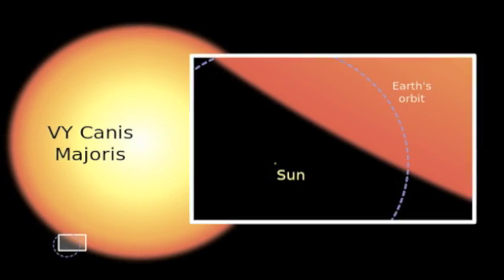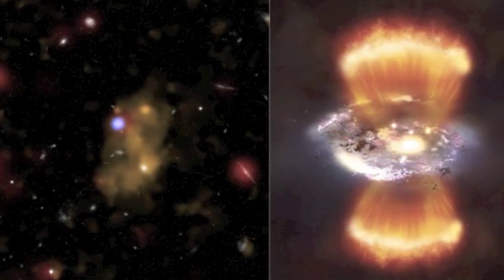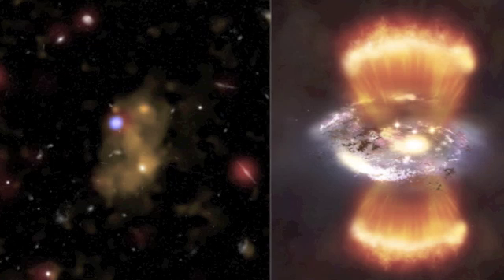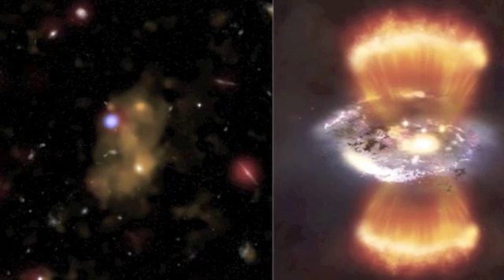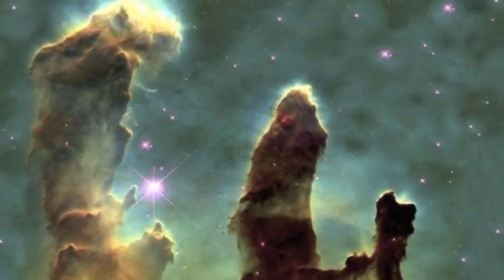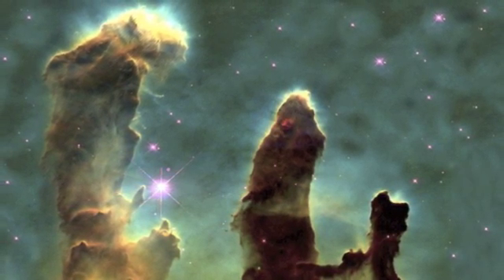Number 11: a star 1,500 times the size of the Sun — if you thought the Sun was big, allow us to introduce you to VY Canis Majoris. Number 10: the Newfound Blob — at 200 million light years across, this blob from the other side of the universe gives the Large Quasar Group a run for its money. Number 9: the Pillars of Creation — basically a huge nursery for stars that's hundreds of millions of light years across.